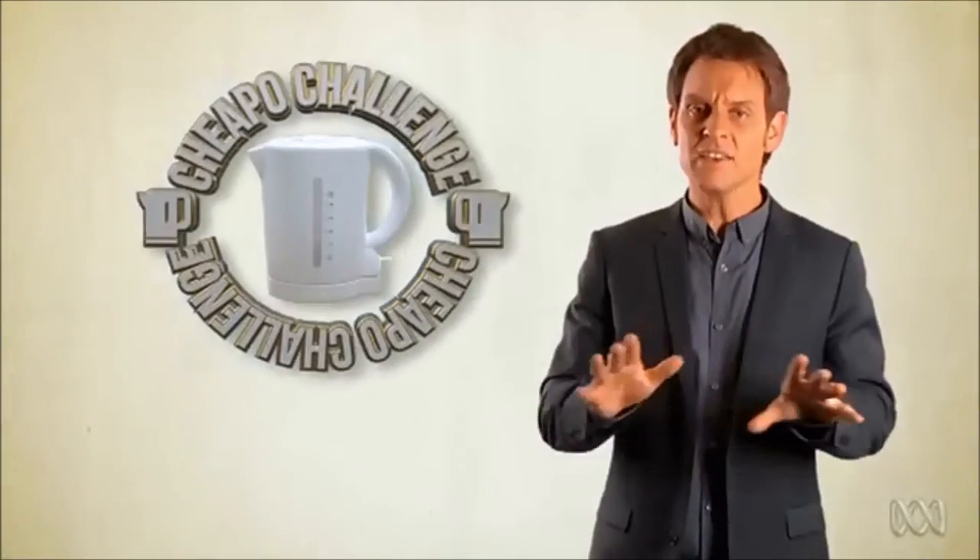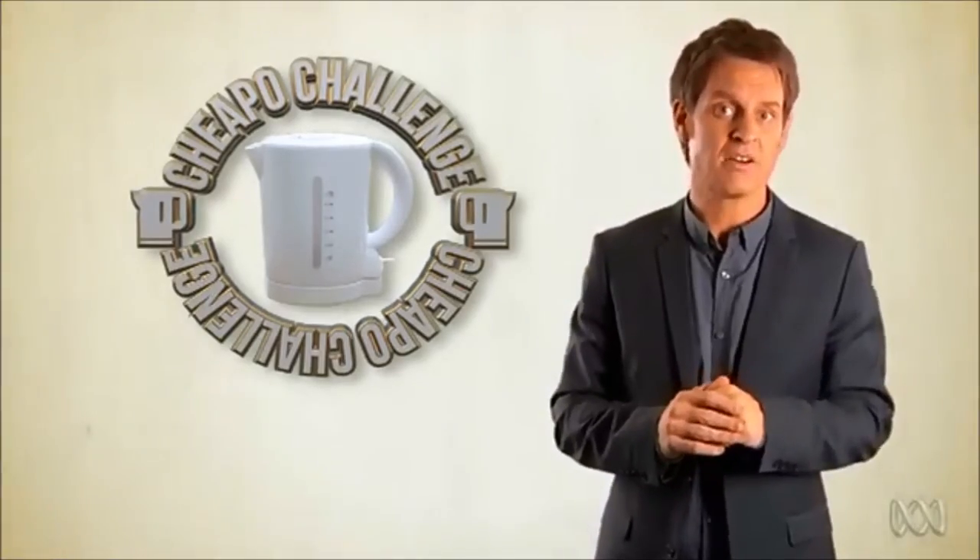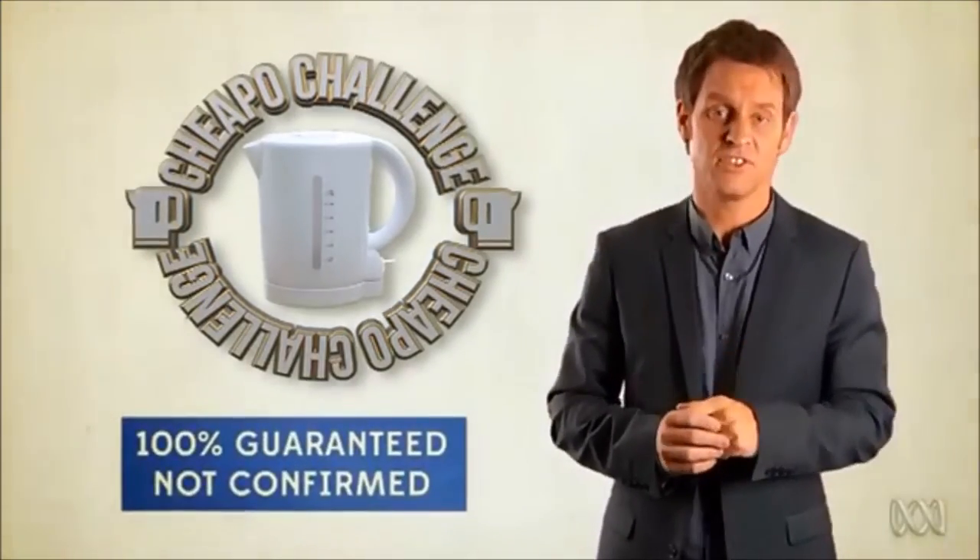Hello, my name's Matt and I'm from Brisbane. In response to the challenge issued in Season 1 of The Checkout: let's see if any $8 kettles that have been purchased now can last till The Checkout returns to TV next year.